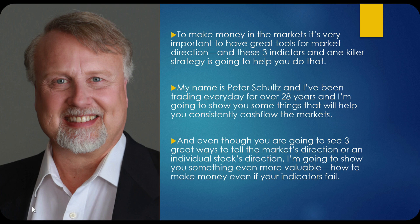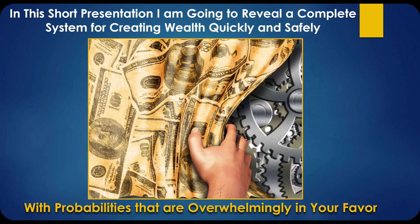Even though you're going to see three great ways to tell the market's direction or an individual stock's direction, I'm going to show you something even more valuable — how to make money even if your indicators fail. In this short presentation, I'm going to reveal the complete system for creating wealth quickly and safely with probabilities that are overwhelmingly in your favor.